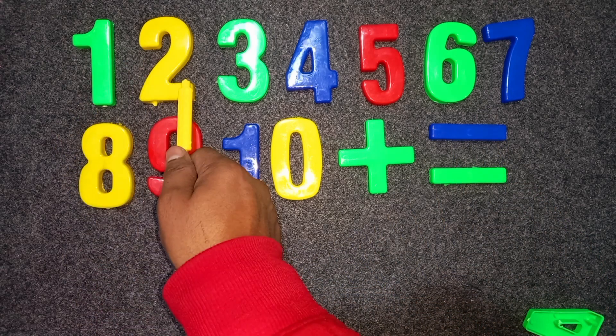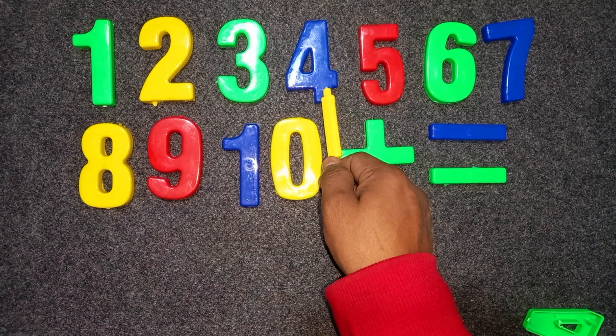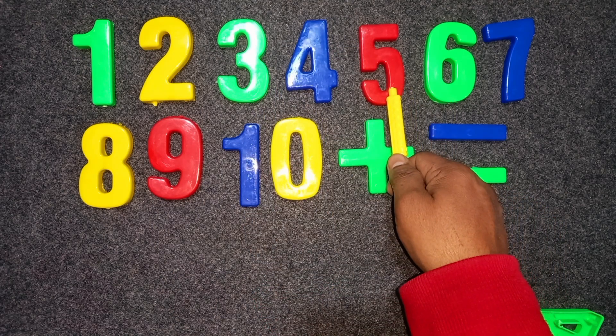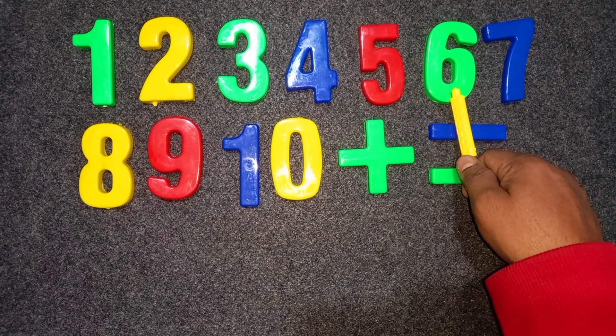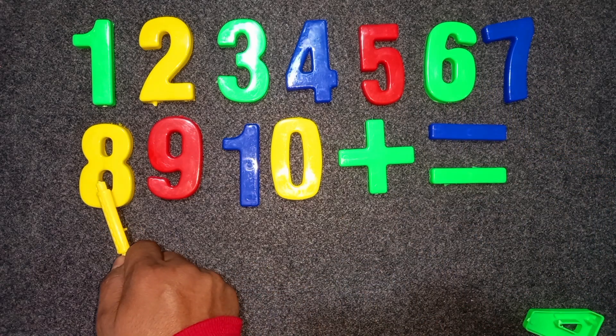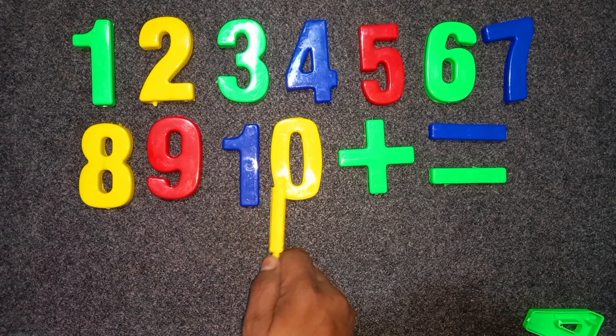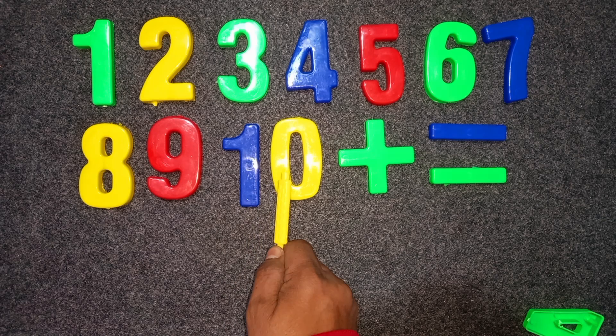Green color, one. Yellow color, two. Green color, three. Blue color, four. Red color, five. Green color, six. Blue color, seven. Yellow color, eight. Red color, nine. One zero — blue and yellow color — ten.